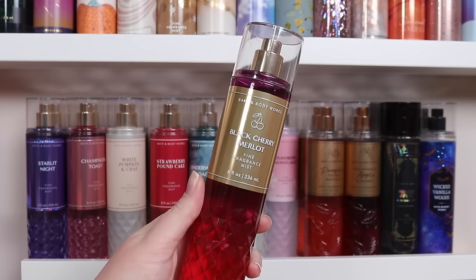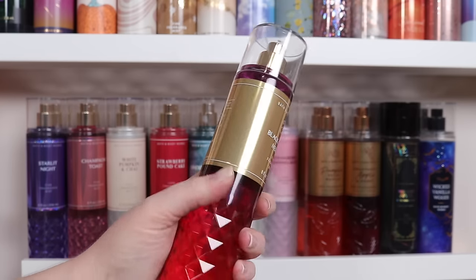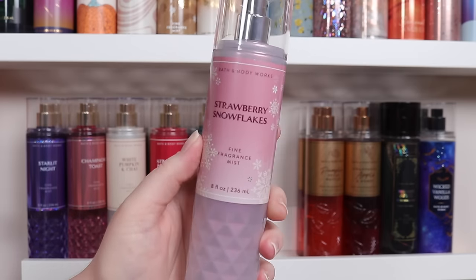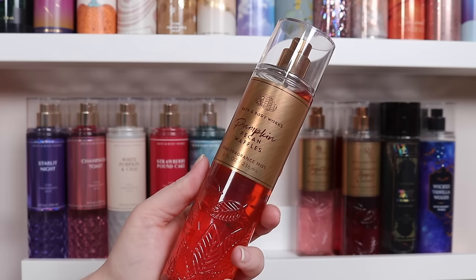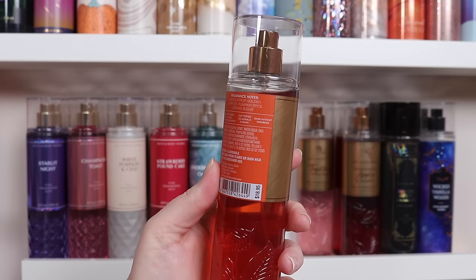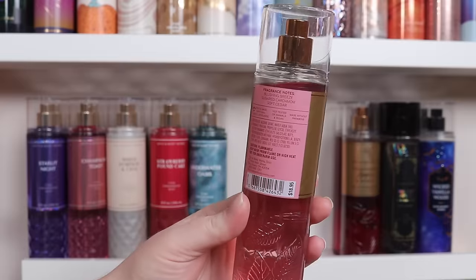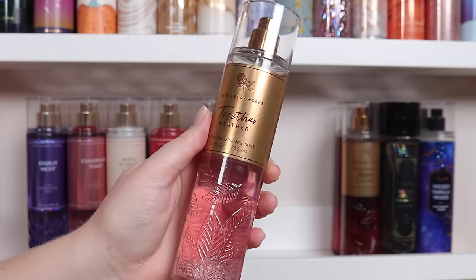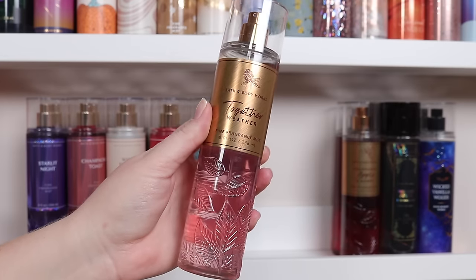Black Cherry Merlot I'm going to keep — I actually really like this one in the body mist, which surprised me since I wasn't always into the candles. It has dark cherry, black raspberry, and merlot. Strawberry and Snowflakes has juicy strawberry, whipped cream, and iced bergamot — keeping that. Pumpkin Pecan Waffles I think I'm actually going to get rid of — a little foodie for me, and it has maple syrup, golden waffle, pumpkin spice, and brown sugar. It's a little bready almost. Together Weather has flushing breeze, sugared cardamom, and soft cedar. A lot of you really liked this one and it wasn't one of my favorites, but I'm going to keep it a little while longer.